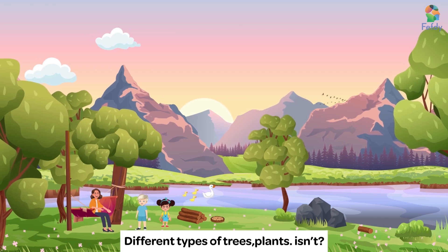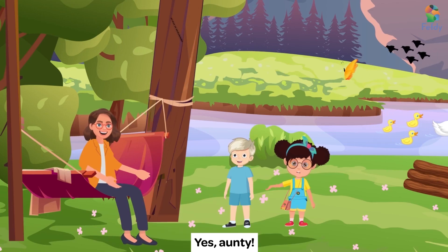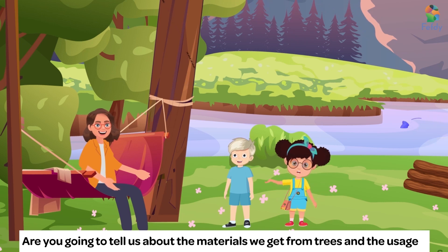Different types of trees, plants, isn't it? Yes, Auntie. Are you going to tell us about the materials we get from trees and the usages?